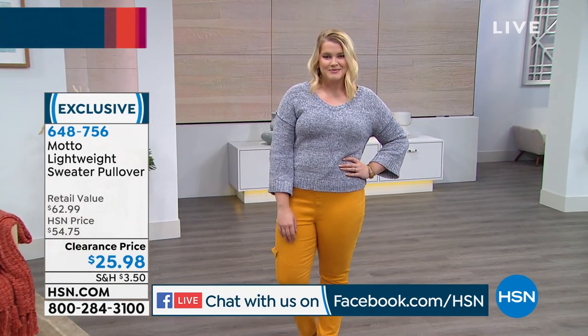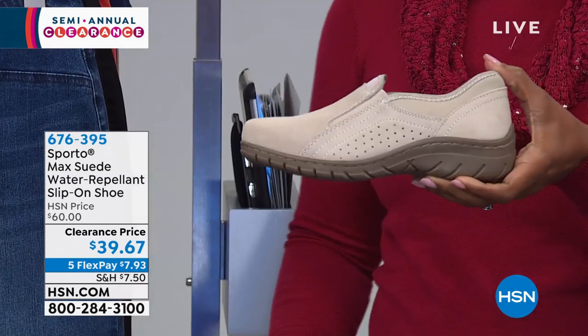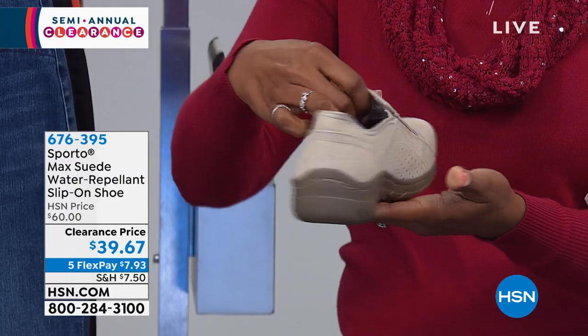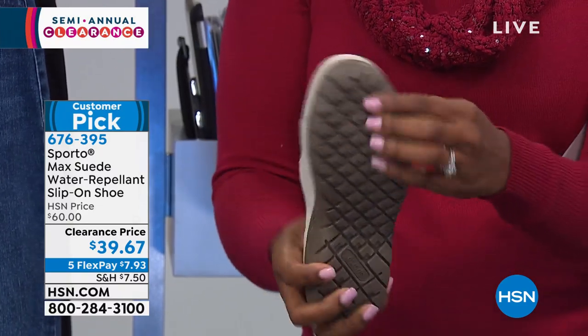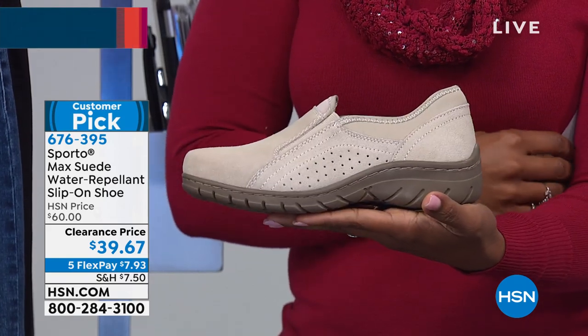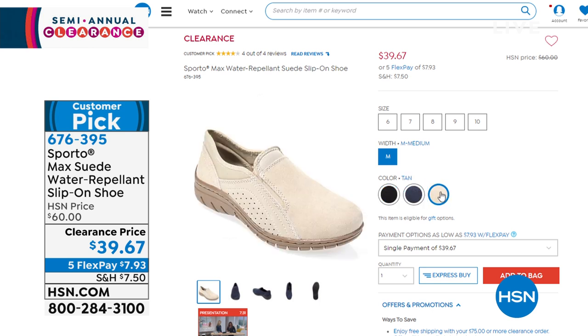I want to show you these from Sporto — the Max suede water repellent slip-on shoe. It looks like a tennis shoe, but because it's suede it has an athleisure style with a more finished, clean look. You could wear this to work, every day, even with slacks. Sizes 6 through 10, medium widths only — no half sizes. Colors: tan, navy, and black. They were $60; we took about $20 off. Full presentation coming up closer to the end of the hour.